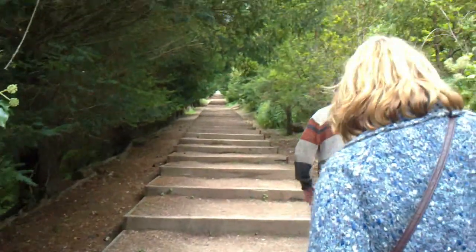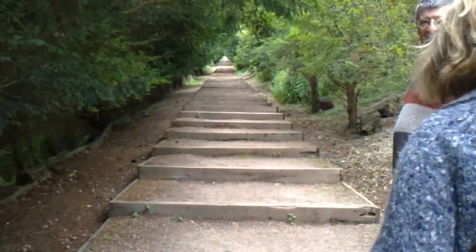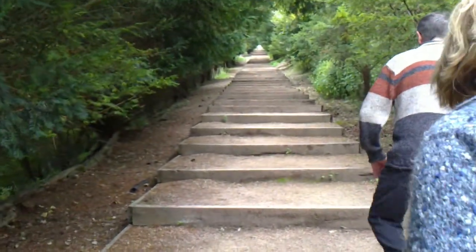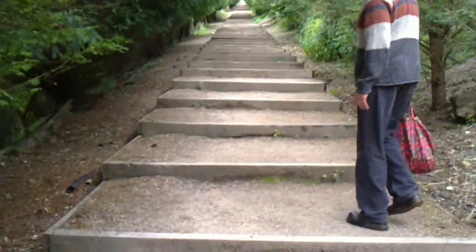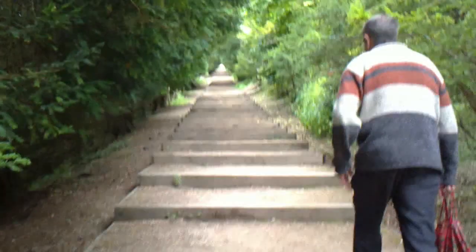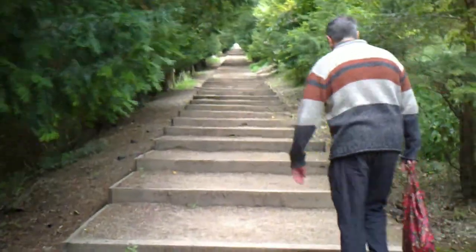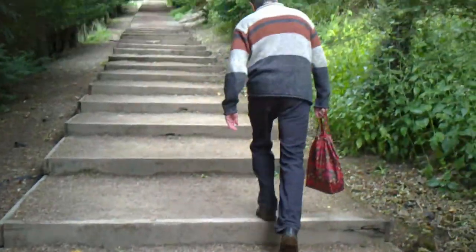It looks a bit steep but it's good exercise after a Sunday lunch. Just at the top there is the restaurant where you can have a cup of tea and a cake, but obviously we're doing a little bit of step-walking to get there.